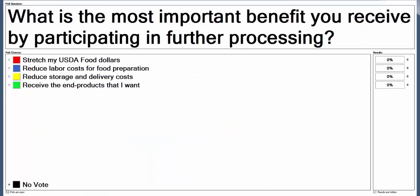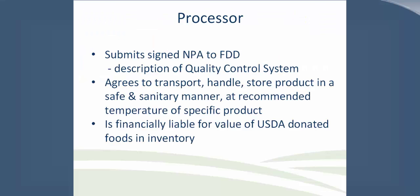Polling question: what is the most important benefit you receive by participating in further processing? The answer with the most votes is that it stretches your USDA food dollars, with a little over 40% selecting this option, followed closely by a third saying that you can receive the end products that you want. Thank you for taking the time to answer our polling questions.